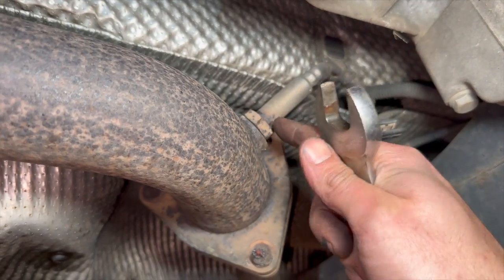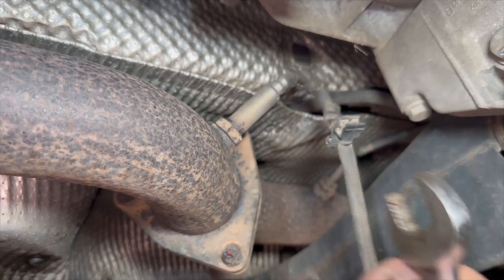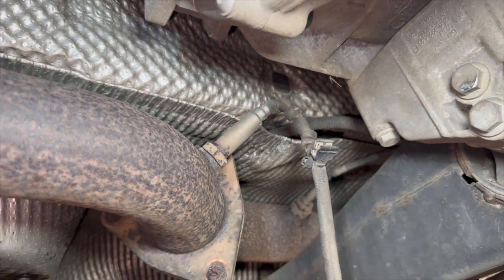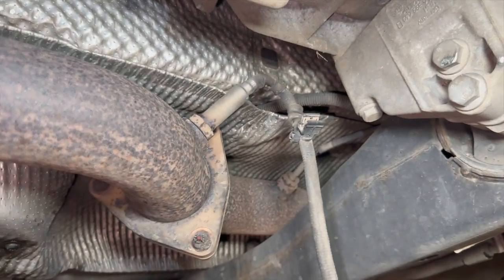It's cracked off quite easily with the tool — just put the bar on it. Sometimes they're really tight and as you're winding them out they keep pulling the threads. You sometimes have to use a lot of heat and just keep going, but this one cracked off nicely, so you should just be able to use a spanner to wind it out the rest of the way.